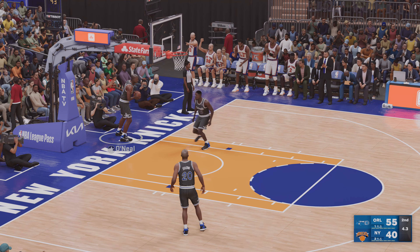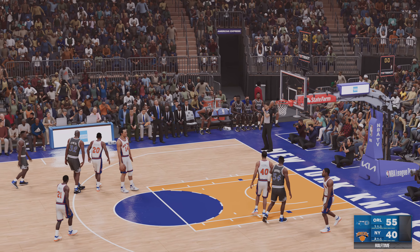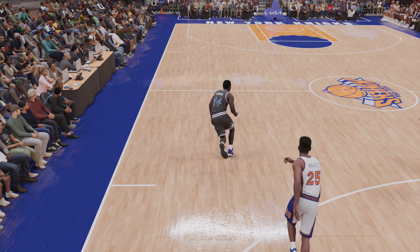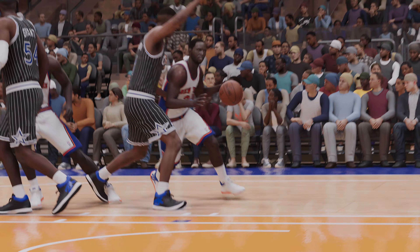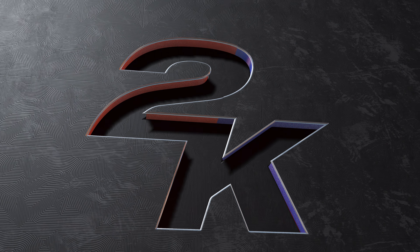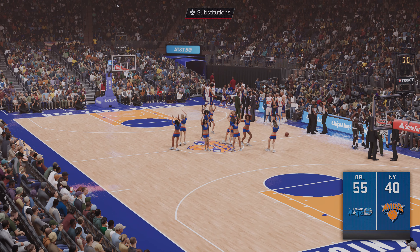Outside Hardaway — tipped away — and a fast break for New York. Here's Ward and the layup is good. That kind of energy and hustle on the glass usually produces good results. And it's Anderson with the ball for the Magic — they lead by four. He kicks it to Hardaway. Sweet move and then Hardaway with the dunk! Penny Hardaway showing off his athleticism there — he's capable of throwing it down with force.